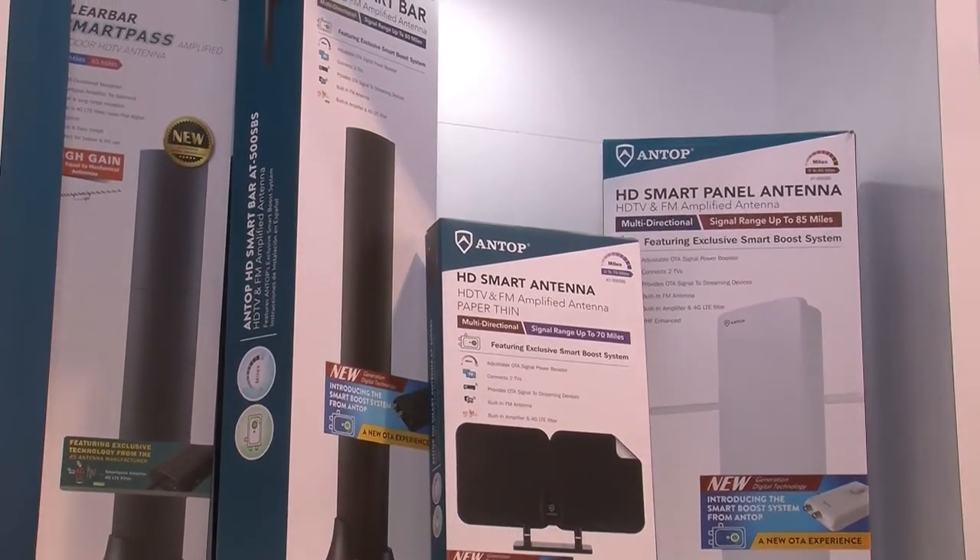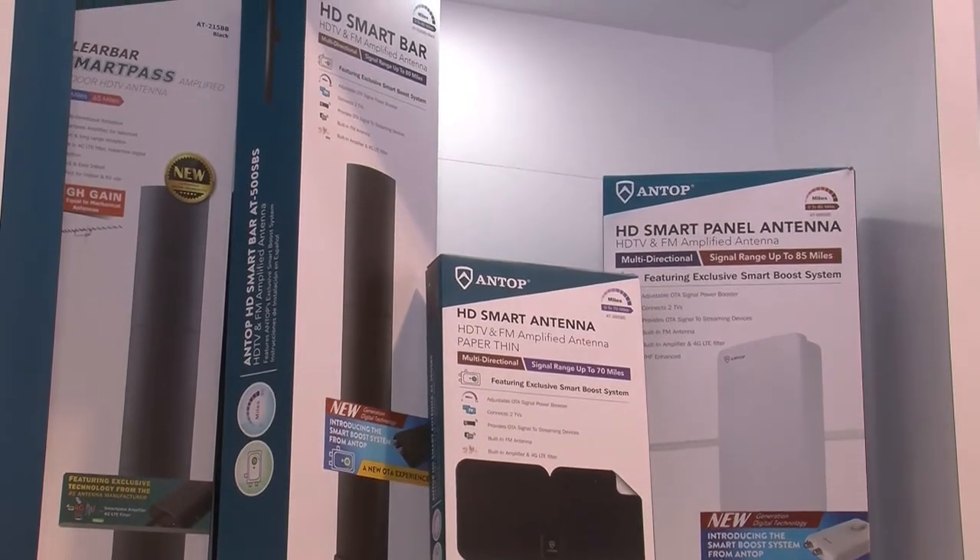Those frequencies are out there, the shows are out there, and this is going to help us dial into our favorite shows and they're going to come in crystal clear. What's the best way for viewers to learn more and get one for their own home? They can give us a call at Antop Antenna, and we do have a website: www.antopusa.com. Well, you heard it here at CES 2019 — if you want to watch your favorite shows, come to Antop Antenna and they'll hook you up with the right antenna. Mark, thanks for joining us on the show. Thank you, Bill. Appreciate it.